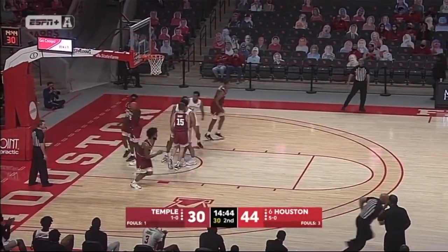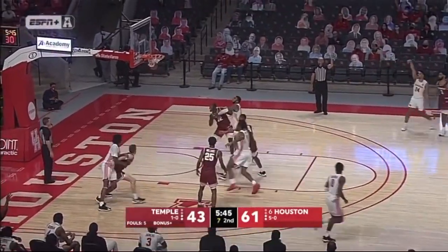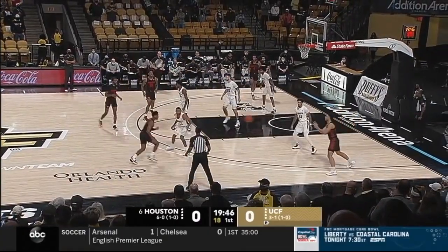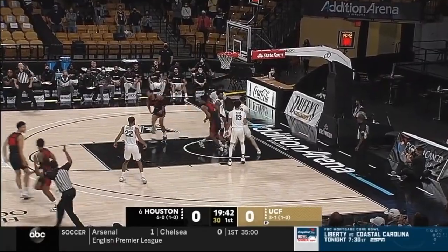The offensive rebound is put back. Juan Roberts at the free throw line, out to an open man — that's another three for Quentin Grimes. Quentin Grimes averaging 20 a game.